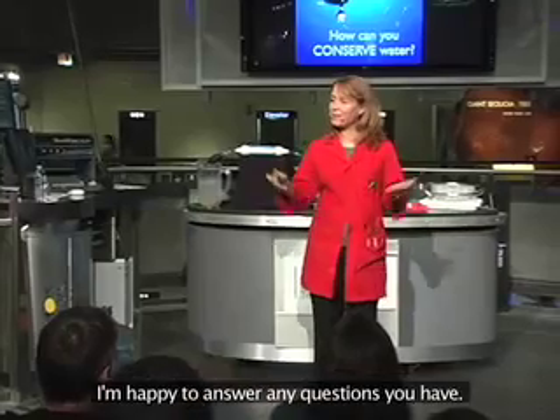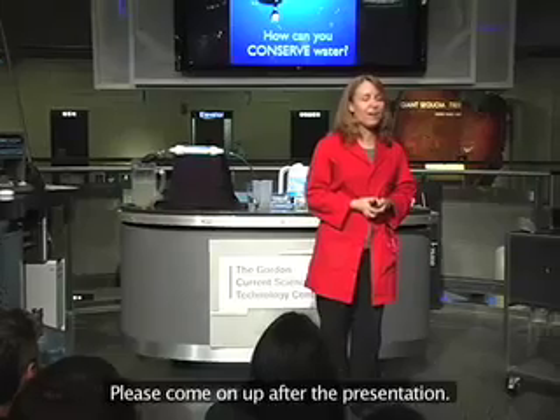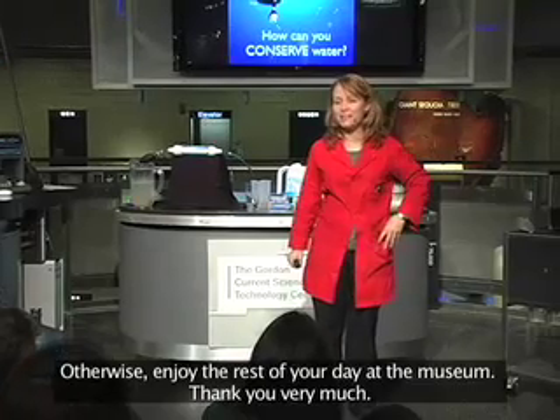I'm happy to answer any questions you have — please come on up after the presentation. Otherwise, enjoy the rest of your day here at the museum. Thank you very much.